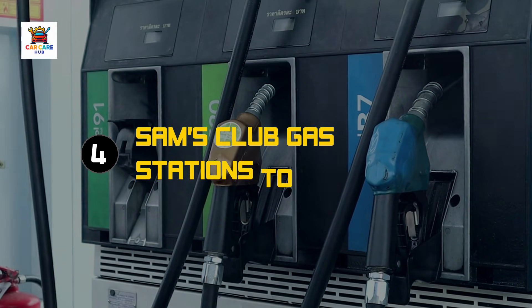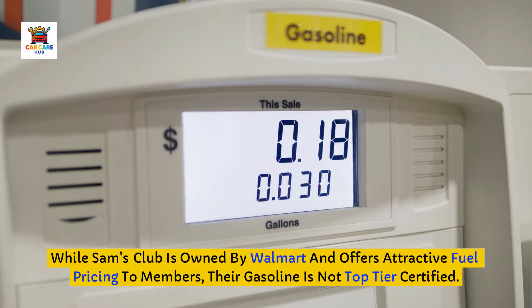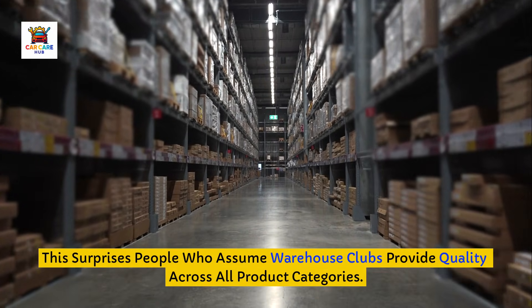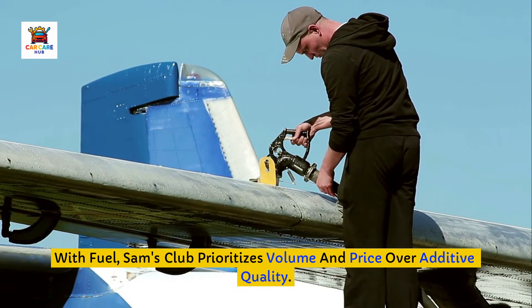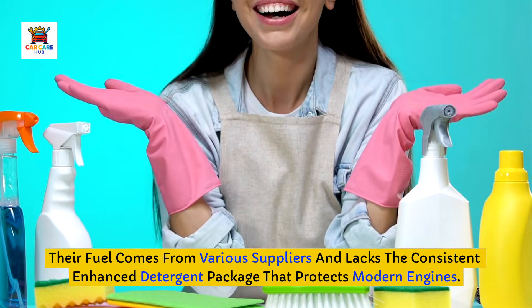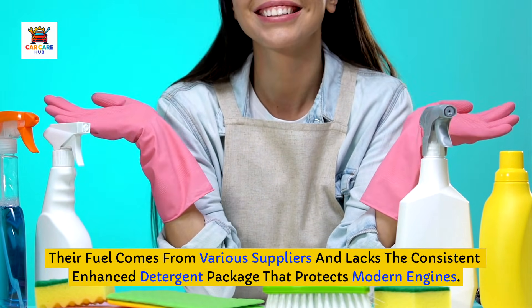Brand number four to avoid: Sam's Club. While Sam's Club is owned by Walmart and offers attractive fuel pricing to members, their gasoline is not top-tier certified. This surprises people who assume warehouse clubs provide quality across all product categories. With fuel, Sam's Club prioritizes volume and price over additive quality. Their fuel comes from various suppliers and lacks the consistent enhanced detergent package that protects modern engines.